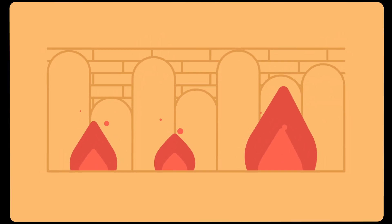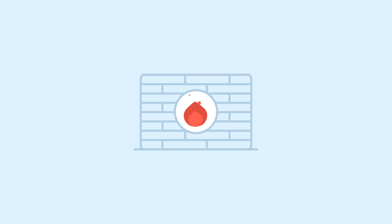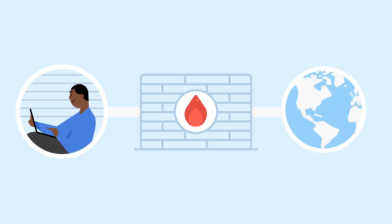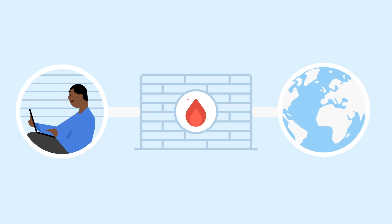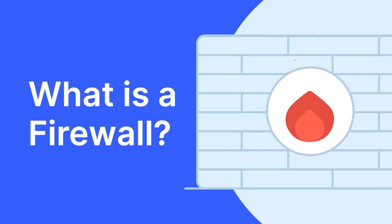If it's not a burning wall, then what is a firewall? In short, the main job of a firewall is to create a safety barrier between the internal network of a given device and external traffic from the internet. Stick around and learn how firewalls operate and why they are essential for modern network security.